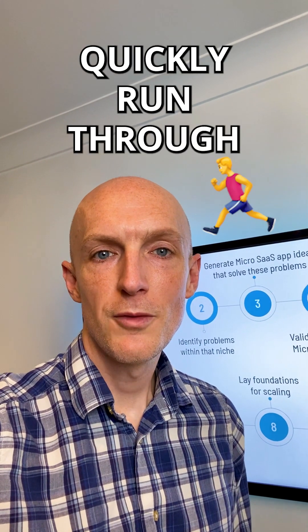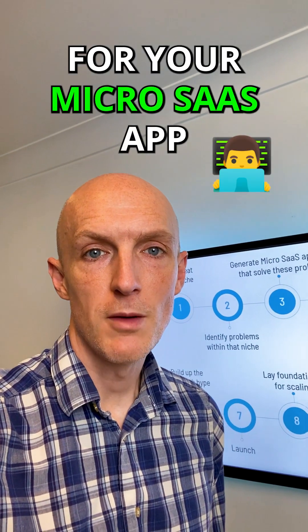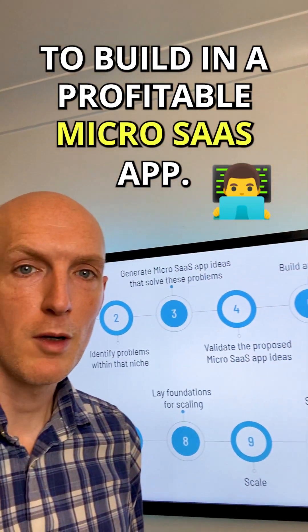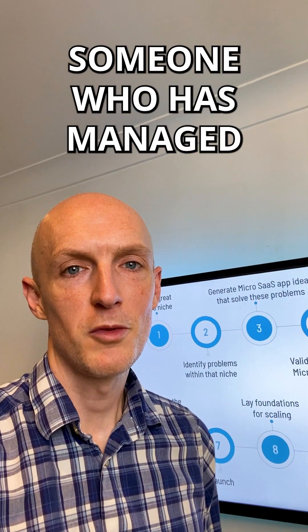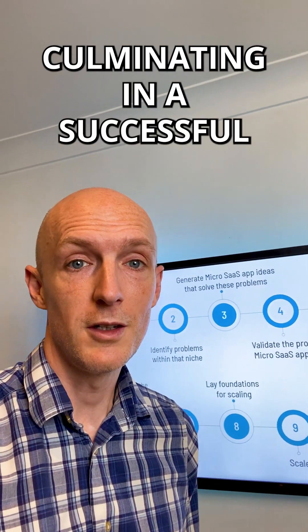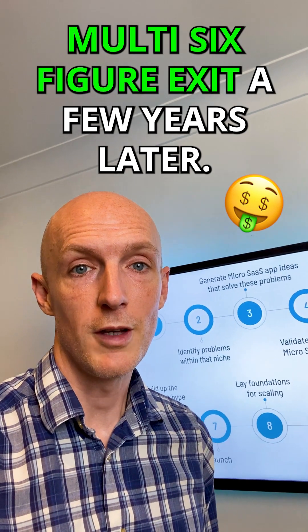Hi there. In this short video I'll quickly run through how to find a great niche for your MicroSaaS app, which is step one of my 10-step process to building a profitable MicroSaaS app. All this coming from someone who has managed to quit his crappy day job through MicroSaaS, culminating in a successful multi-six-figure exit a few years later.